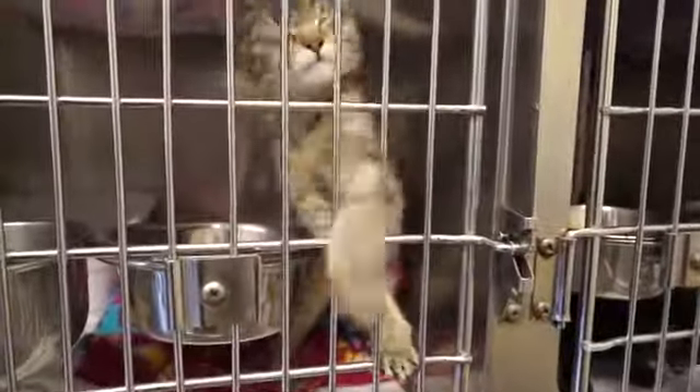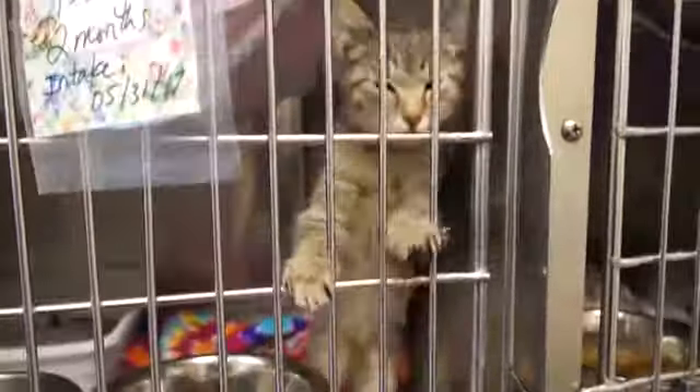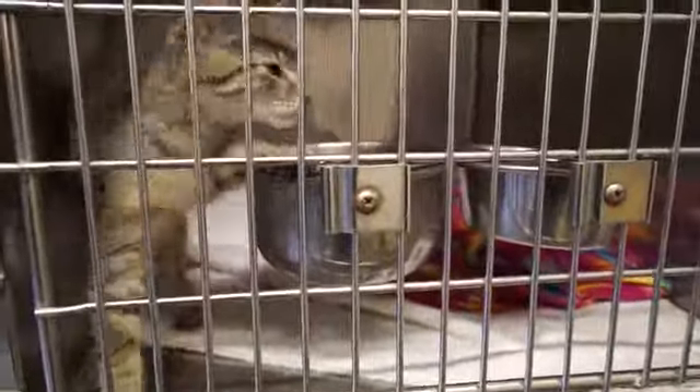We're going to start with Angel. Angel is a two-month-old domestic shorthair gray tabby. Angel is a little wound up — if she had some attention, she might not be so crazy.